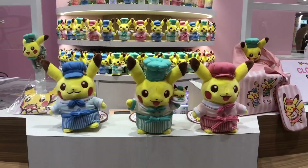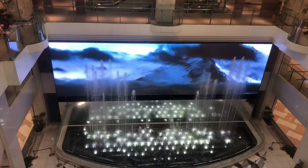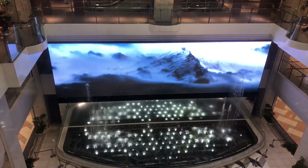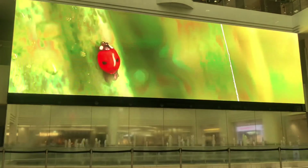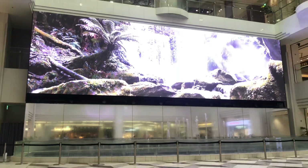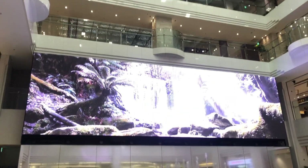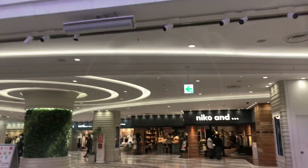They don't call it the Pokemon Mega Tokyo for nothing. Hello, all you wonderful people and greetings from Ikebukuro, which is one of the busiest places in Tokyo because it connects to the rest of outside of Tokyo. Today we're checking out Sunshine City, which is known as a city in a city. It's basically a mall, but I want to see if this is worth actually going to because I've heard so much about it.